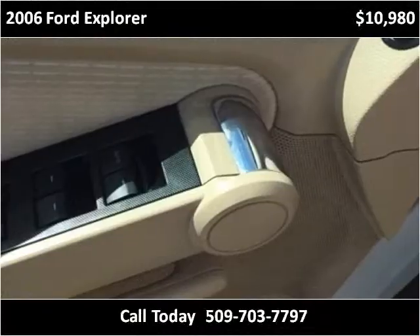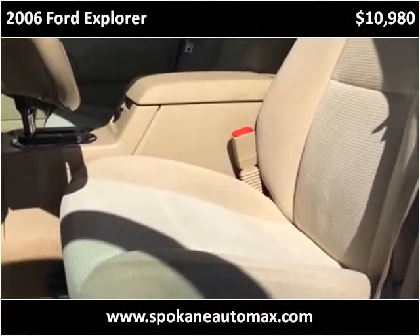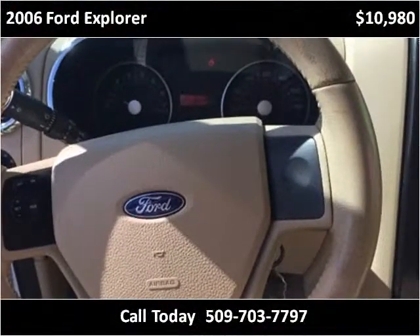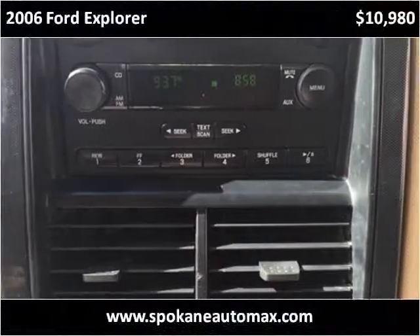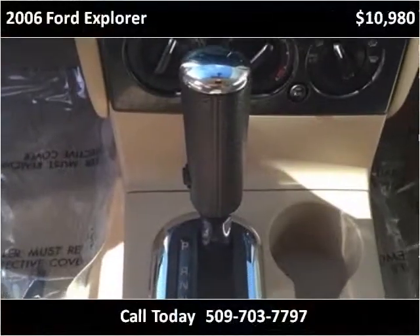The vehicle is open. You can see the interior.